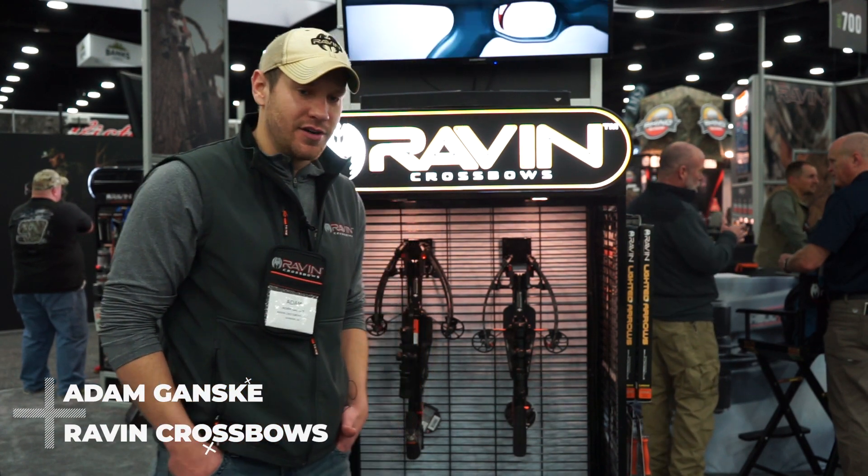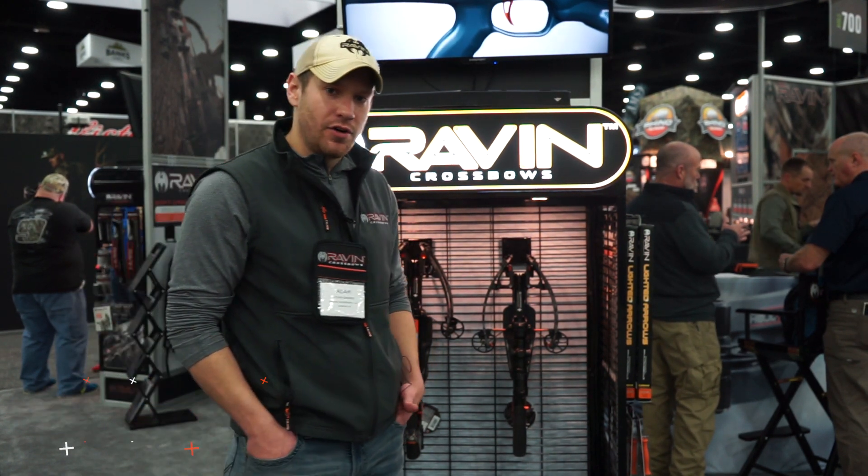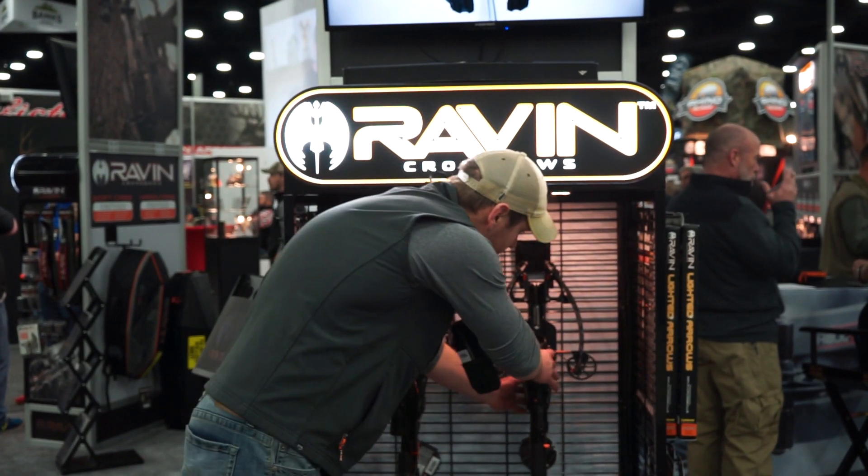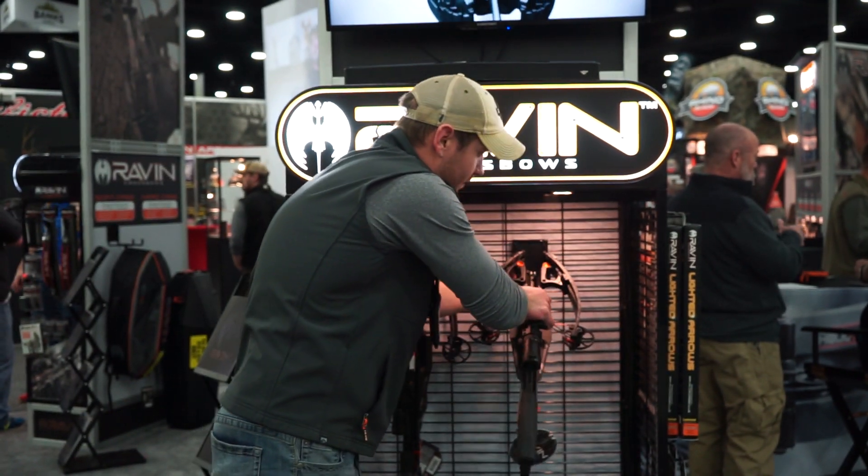This is Adam Gansky with Raven Crossbows, here today at the second day of the ATA show. I just want to go over some of our new products with you for 2019. Some exciting stuff here.